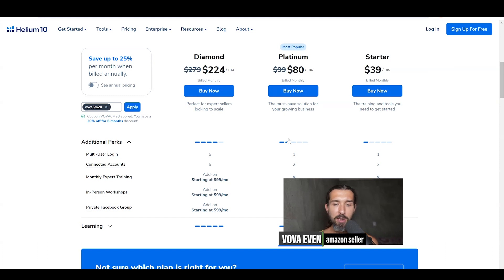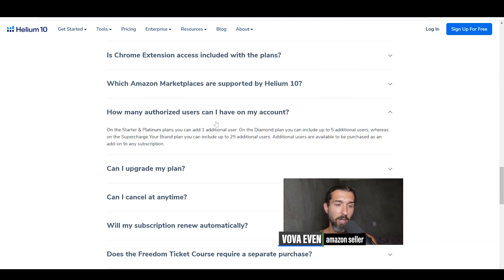For smaller sellers, you can use platinum. And if you want to share with your partner or someone like that, you have one additional authorized user permission. Now you're going to see a playlist with over 200 Helium 10 tutorials, and the best discounts and free trial are also in the description. So two people can use Helium 10, and even more people can use Helium 10 — it depends on the pricing plan. Good luck.